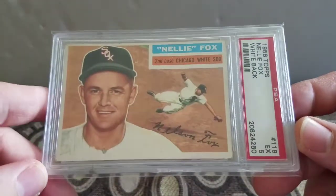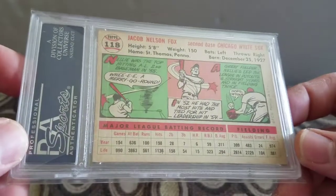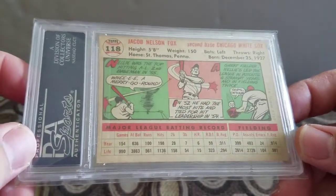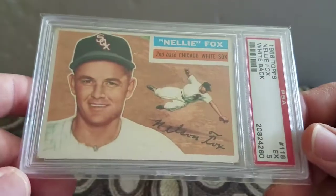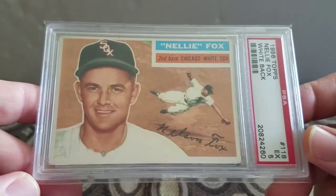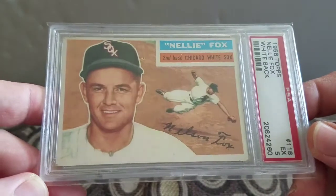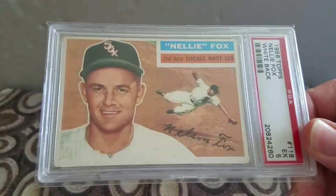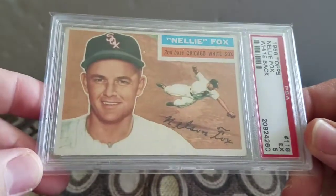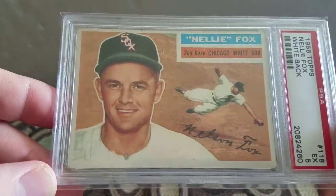First up I have this beautiful Nelly Fox 1956 Topps with white back in an Excellent 5. I've been looking for one of these for a couple months. The ones that are Buy It Now on eBay are so much, but Baseball Card Exchange put this one up for like 25 bucks shipped, so I jumped all over it. There were like five people watching and I'm not sure why nobody pulled the trigger, but I did.